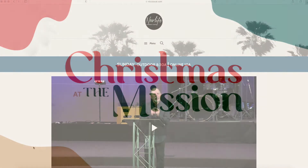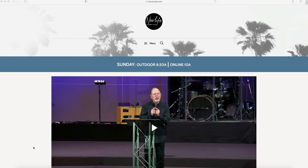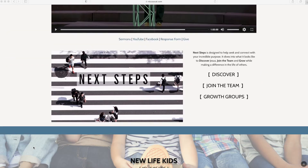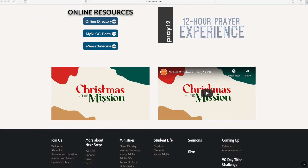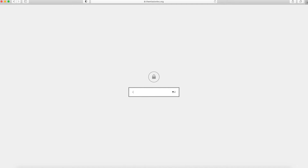If you want to gift a child in need this Christmas, you can do the virtual Christmas tree. Start off by going to our website and scroll down to the bottom where you will see Christmas at the Mission. Click on the image. You will then enter the password, CHRISTMAS2020, with a capital C.